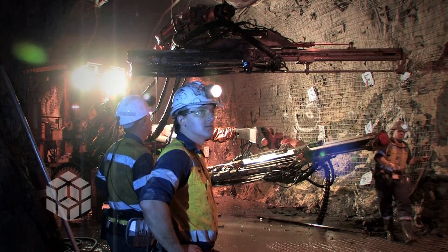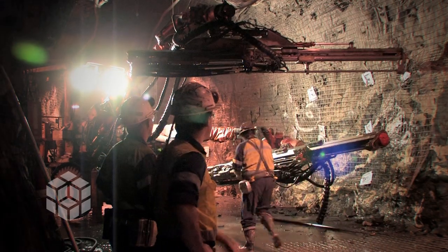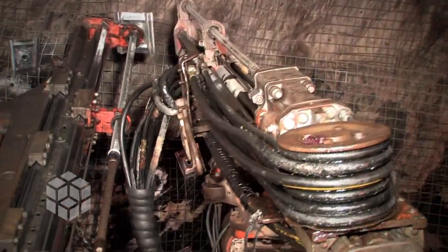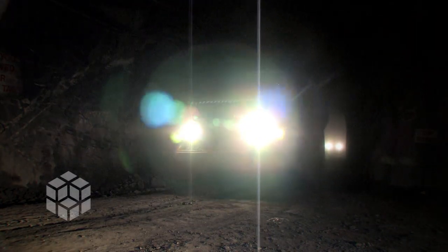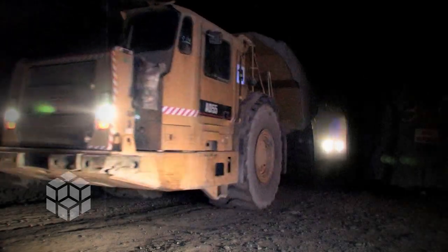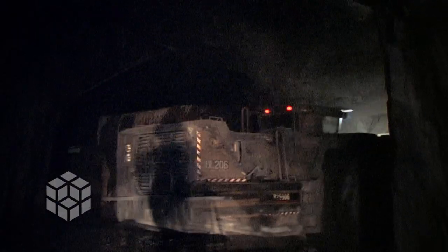Monitoring the workforce and performance in an underground mine requires much more diligence than surface mining, where operations are visible. Underground mining also presents the challenge of coordinating the movements of trucks from several headings — endpoints of the underground mining access tunnels — to a single mine exit.